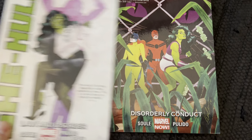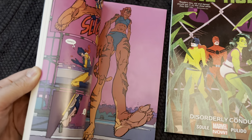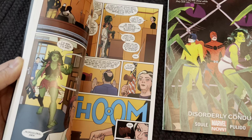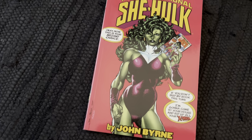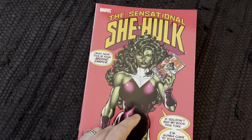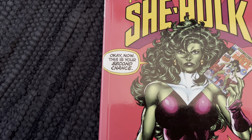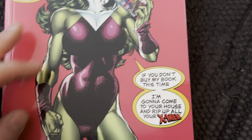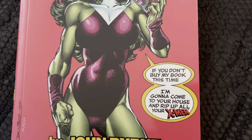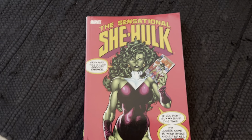She-Hulk by Charles Soule — these were a lot of fun, really a lot of fun with quirky artwork. Sensational She-Hulk by John Byrne — a lot of fun as well, breaking the fourth wall before Deadpool did it. She-Hulk even directly addresses the reader: 'This is your second chance — if you don't buy my book this time I'm gonna come to your house and rip out all your X-Men.' Cool book.